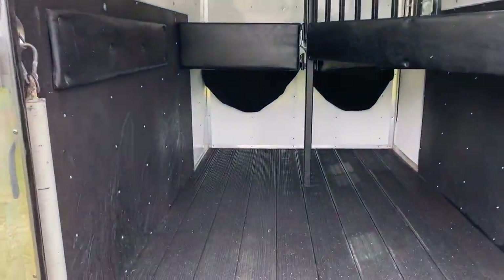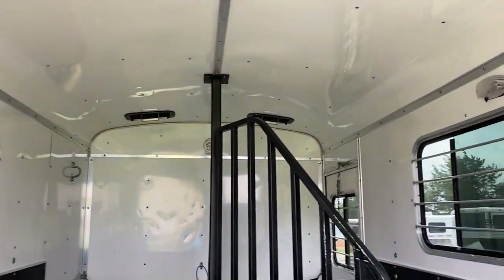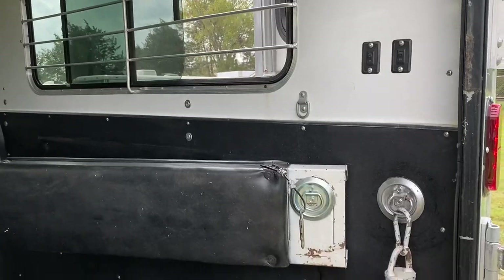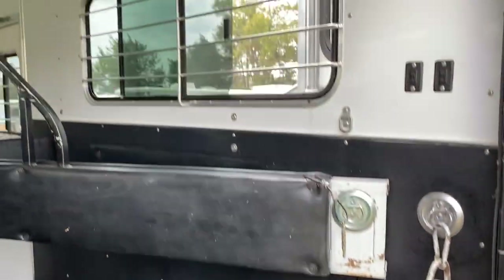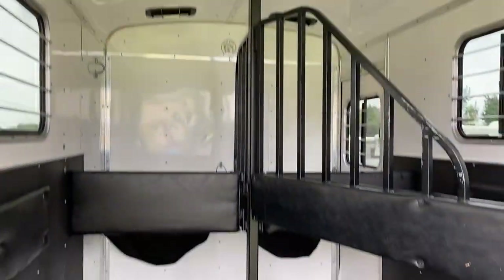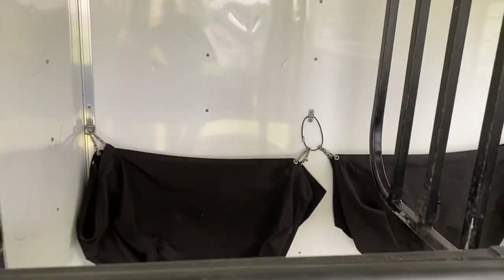It does have padded dividers, roof vents, fully lined and insulated walls. Big slider windows. It does have one full escape door up to the head side of the horse on the right. It does have a head divider as well. It does have the feed bags.